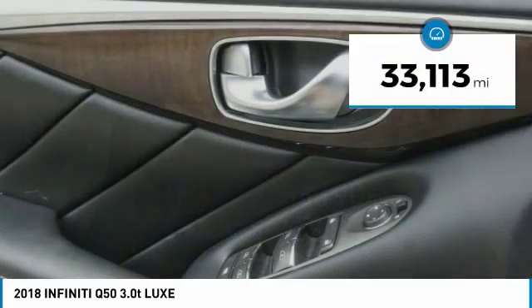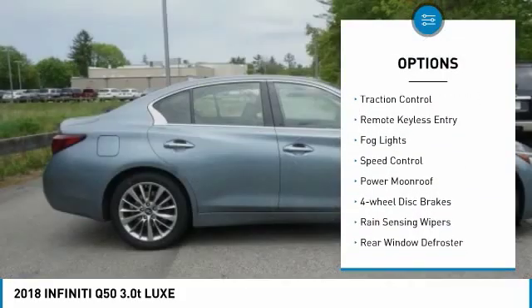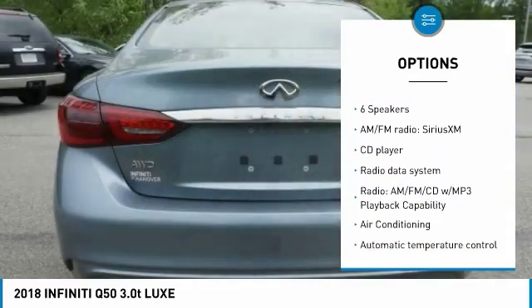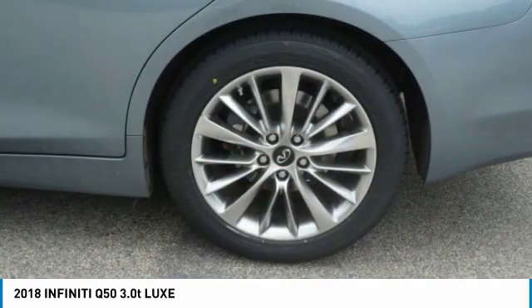This vehicle has less than 35,000 miles. Here are some of this vehicle's great options: electronic stability control, brake assist, traction control, remote keyless entry, fog lights, speed control, power moonroof, four-wheel disc brakes, rain sensing wipers, rear window defroster. Come take a test drive today.